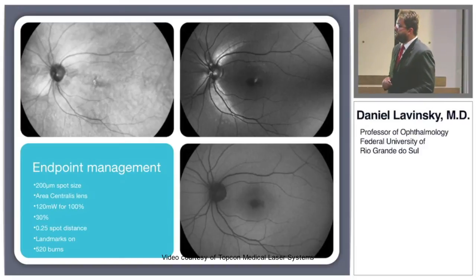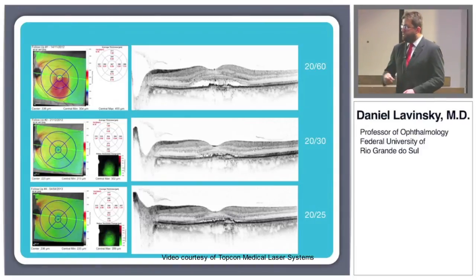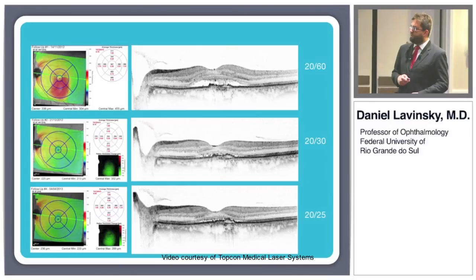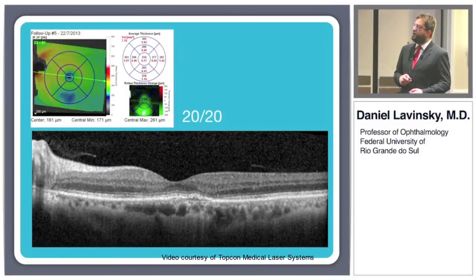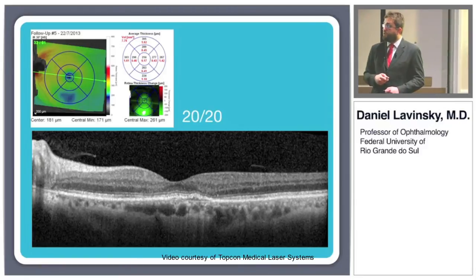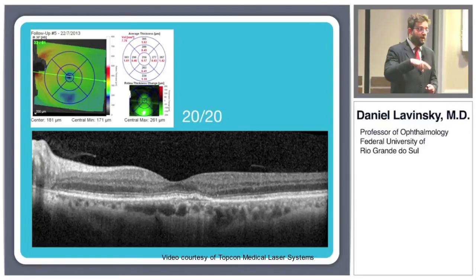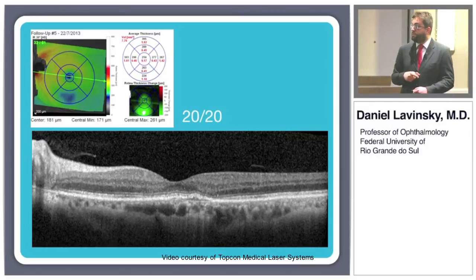After the treatment, this is the baseline, then after one month, two months, the vision increased. After four months there is complete resolution, and we can see the whole area — not only the fovea, but the whole area of fluid resolved.